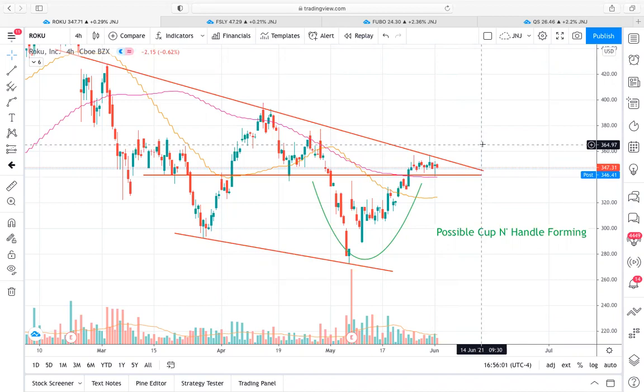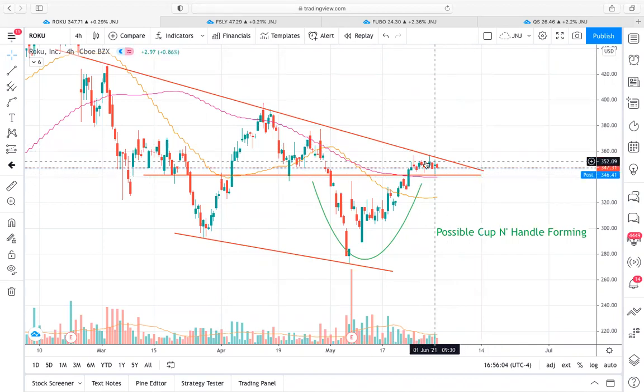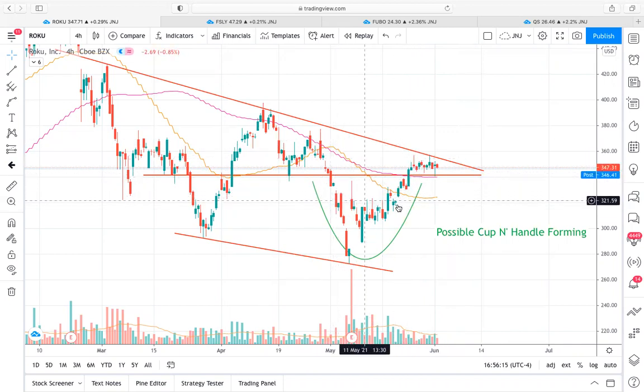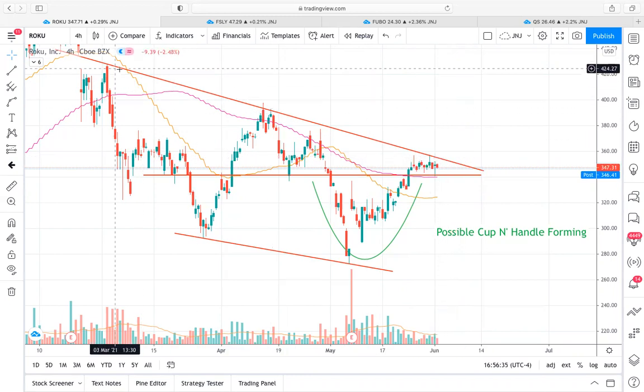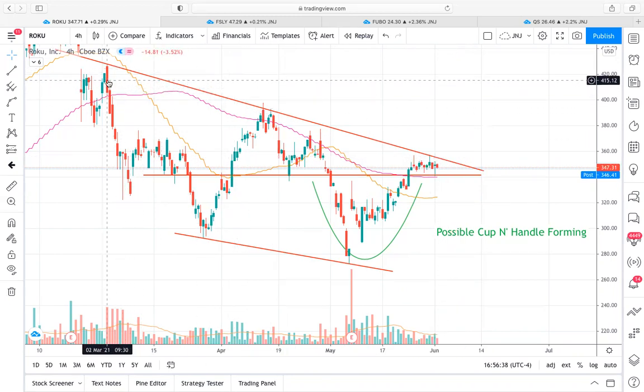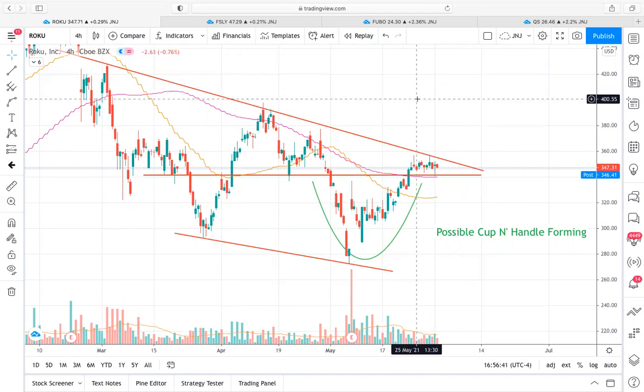Ultimately, it's a nice looking setup in a really tight consolidation phase, so I think we are due for a large price move. Judging by the height of the cup, I would also expect a large move because the height of the consolidation pattern is typically directly correlated to the size of the breakout. We're consolidating sideways here, but as soon as we break out over this trend line resistance that we've been in since around March, I would expect a pretty large price move.